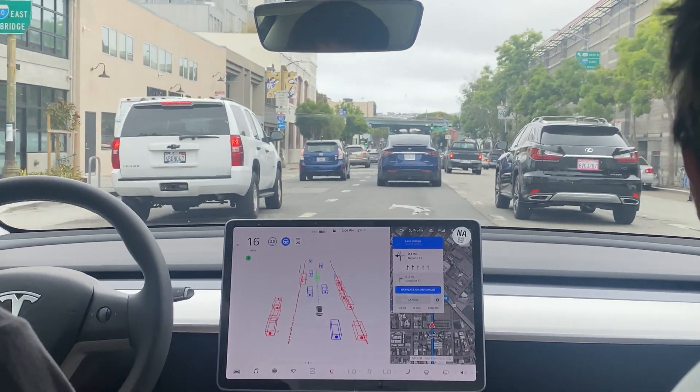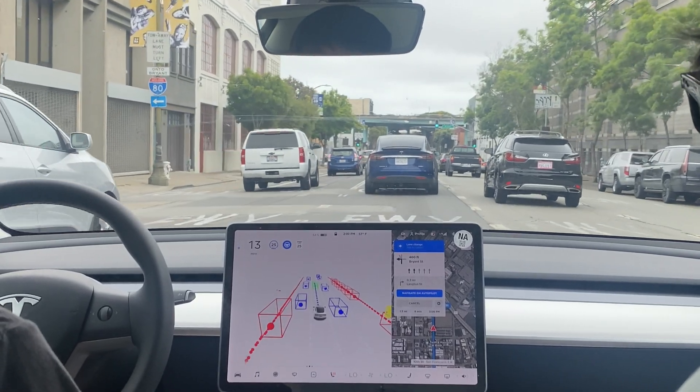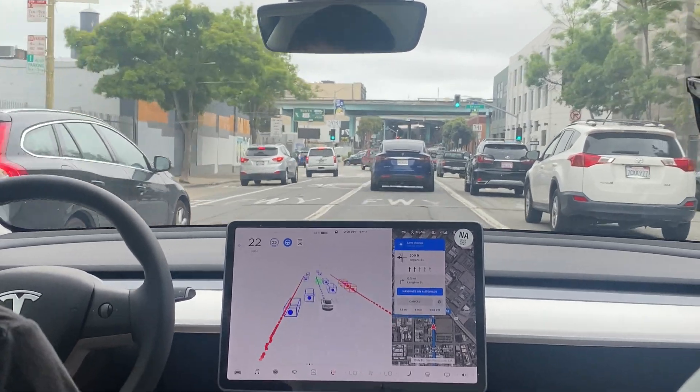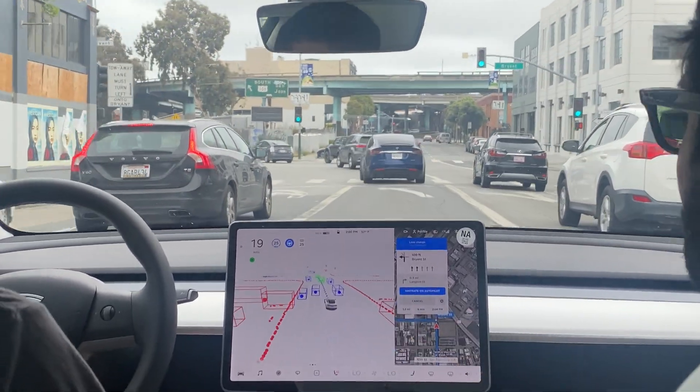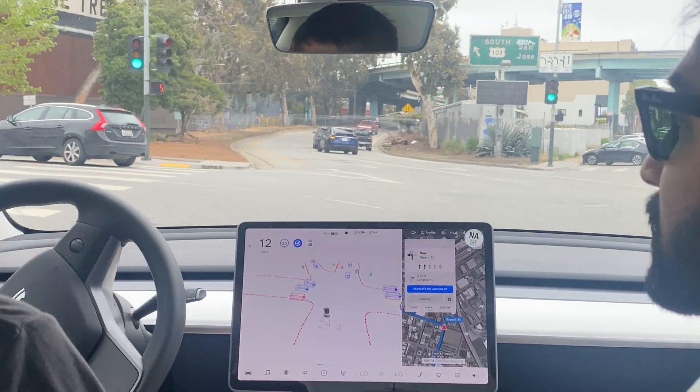I would have done the same thing — he wasn't coming up super fast. You asserted yourself; I don't think you cut him off. Let's do one more lane over. This lane is freeway only, and the Tesla does that at the last second.